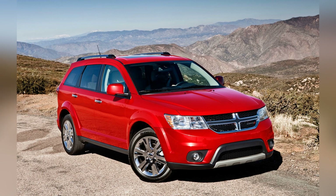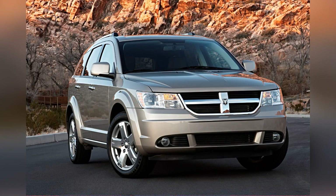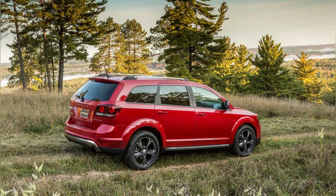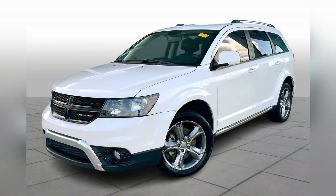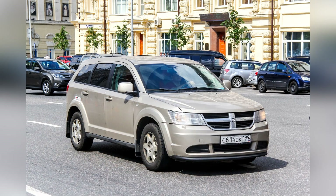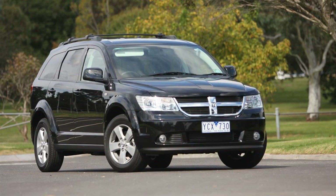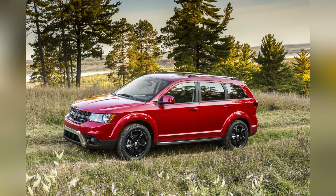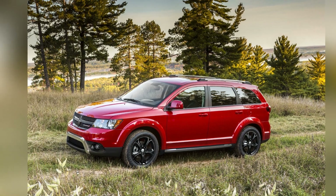Safety is a priority for Dodge, and the Journey is equipped with essential safety features. While it may not offer the extensive suite of advanced safety technologies found in some competitors, the Journey provides standard safety features such as airbags, traction control, and electronic stability control. The SUV's sturdy construction and commitment to occupant protection contribute to its reputation as a safe and reliable mid-size SUV for families.